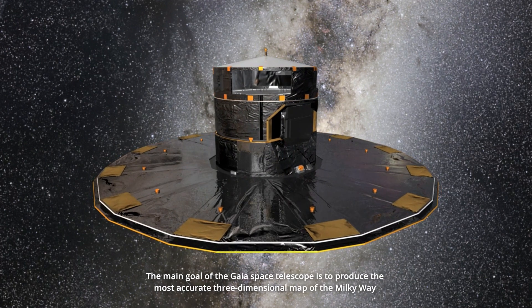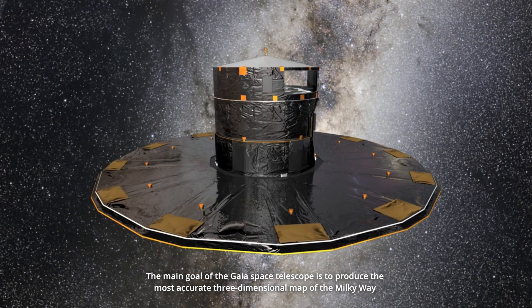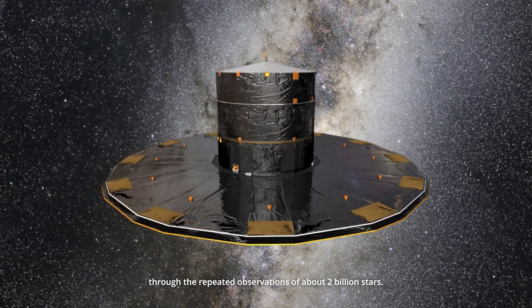The main goal of the Gaia Space Telescope is to produce the most accurate three-dimensional map of the Milky Way through the repeated observations of about two billion stars.